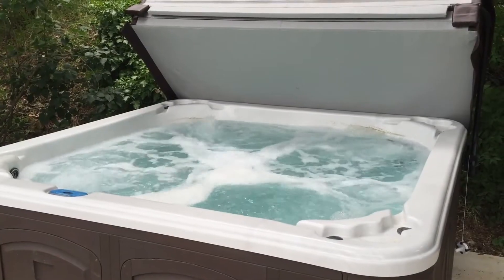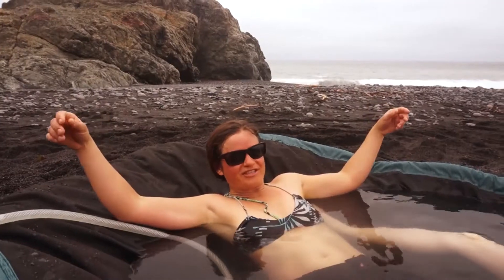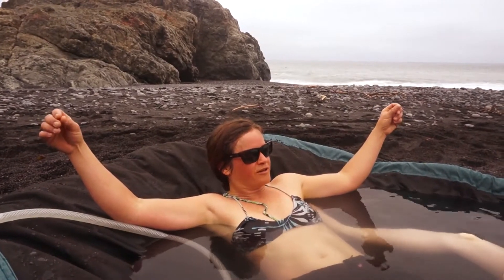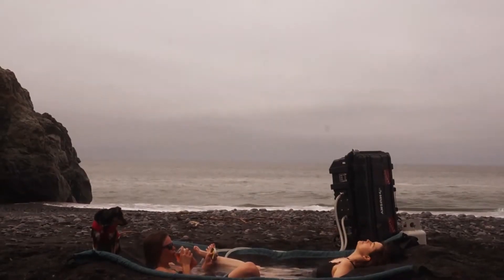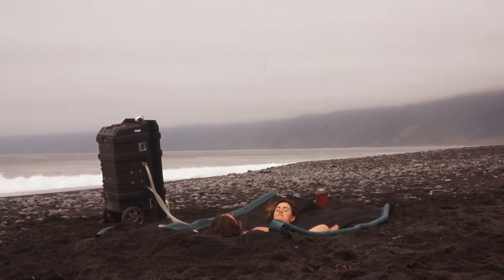Hot tubs use old water, chemicals, and loads of electricity. With the Hydro Hammock it's not chlorinated water — it can be salt water — and you can pretty much bring it anywhere with the freshest water, right next to the ocean or wherever you want, in the most pristine settings.